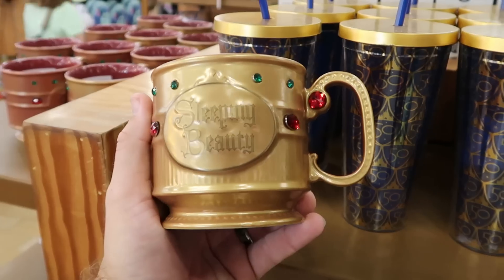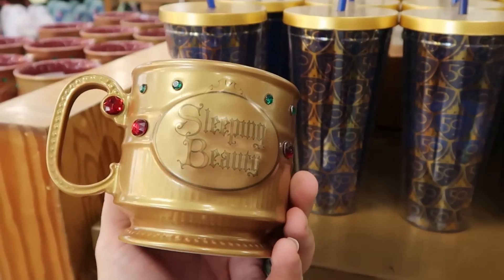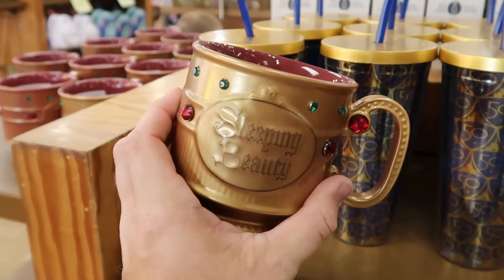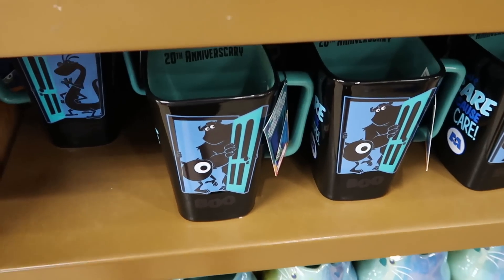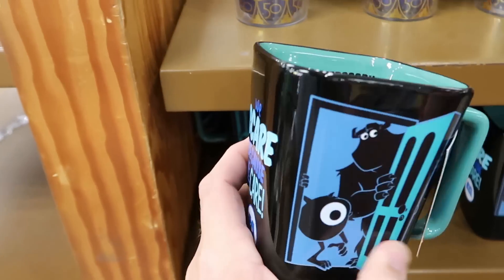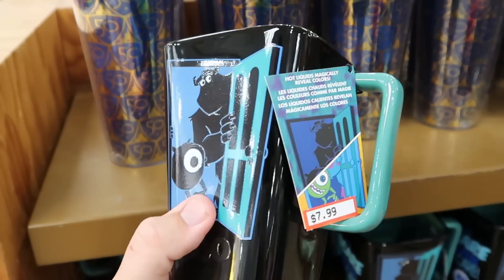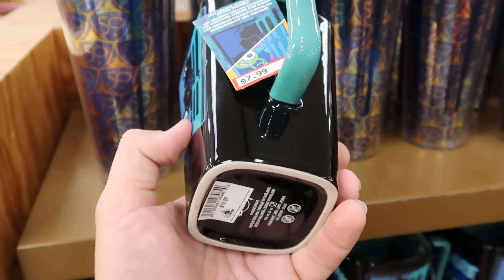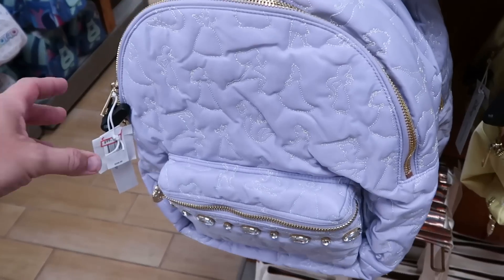There's a brand new Sleeping Beauty cup with rhinestones all over it, $10 from $25. Right underneath, celebrating the 20th anniversary of Monsters Inc, a mug with Sulley and Mike Wazowski that magically changes colors when you add hot liquid — $7.99 marked down from $20, with Randall on the other side.